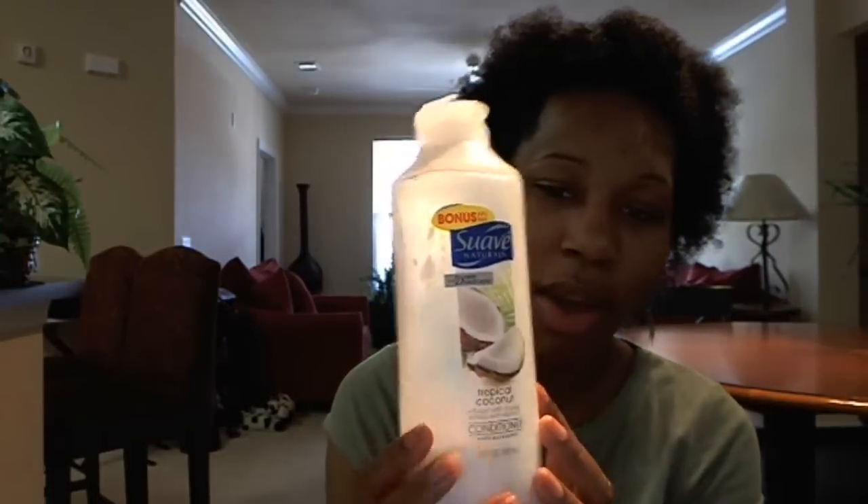Hey everybody! I wanted to tell you guys about this conditioner I am using that I happen to really, really love. It's very simple, really cheap, and it's the Suave Natural Tropical Coconut. I love coconut — I love the smell of coconut.